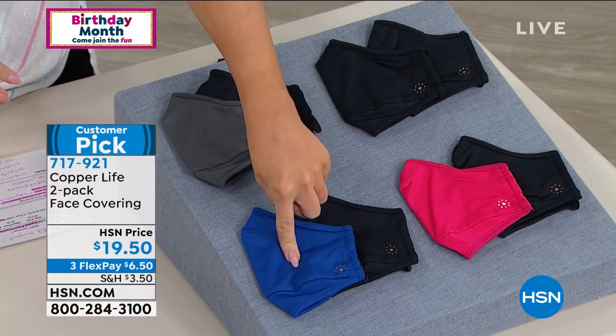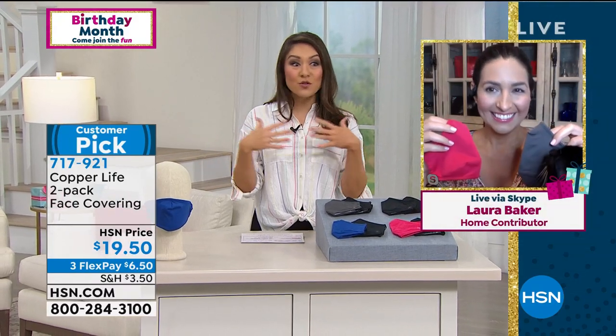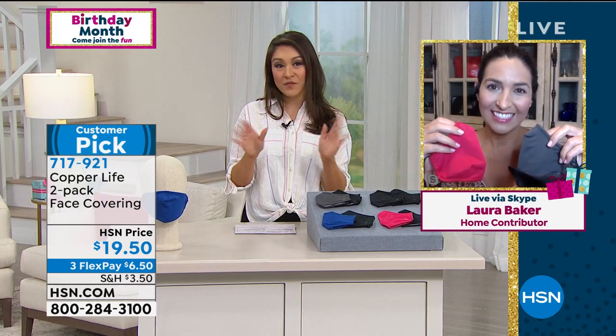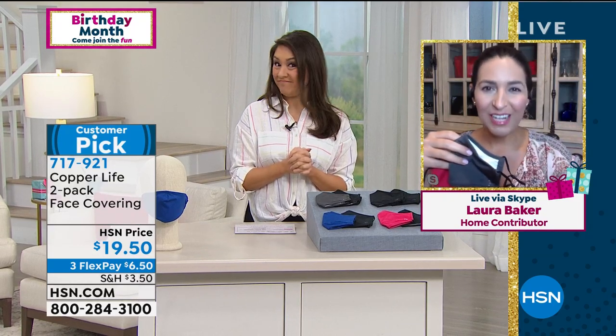I'm going to bring in Laura Baker to talk about more. And Laura, good morning. Really, that's a conversation I never thought I'd be having with anybody — and we're quickly learning that not all face coverings are the same.